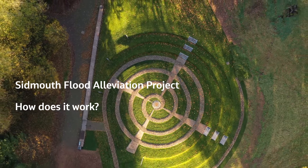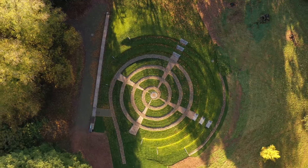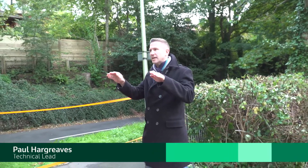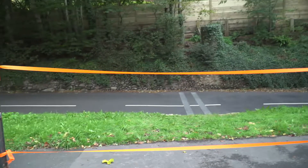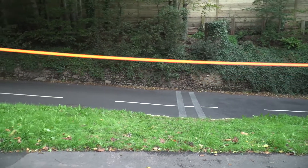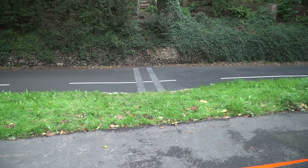Basically the way the project works is it's designed to capture the flows that come down Station Road as a sheet flow. Most highway drainage is kept shallow by its nature and sheds to the edge of the road, but due to the steepness of the hill here on Station Road it's going to be a sheet flow across the full width of the carriageway. We're going to intercept those sheet flows with these cross drains that run the full width of the carriageway.